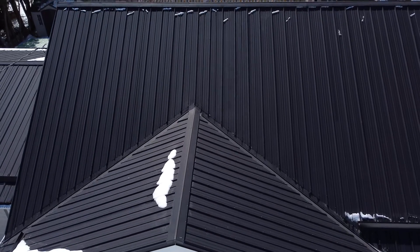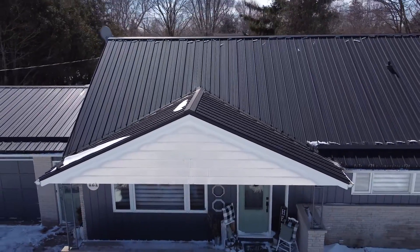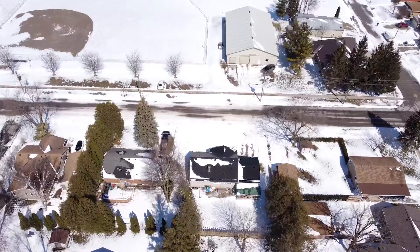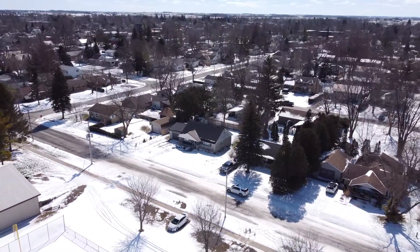The steel roof and recent updates to the furnace, central air, sump pump, electrical, ductwork, doors and more mean all that is left to do is pack your bags and move in. Call us today for your private showing.